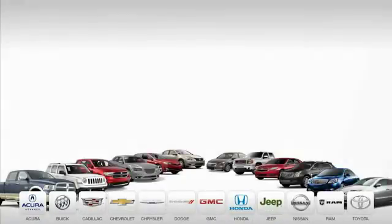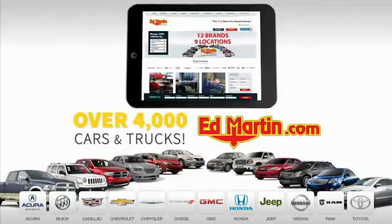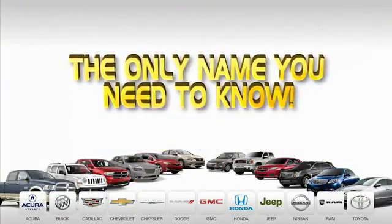9 convenient locations, 12 top-selling brands, and over 4,000 new and used cars and trucks online at EdMartin.com. Ed Martin is the only name you need to know.